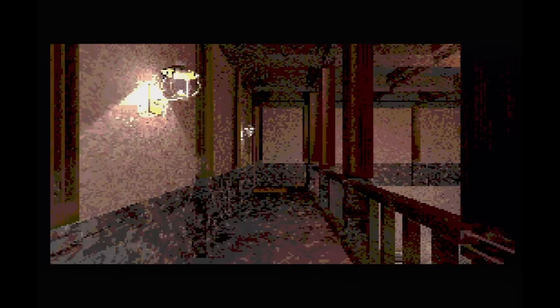Mansion of Hidden Souls is a full motion video adventure which feels like Myst or The Seventh Guest. Find items around the mansion and unlock new areas. It plays well despite looking like absolute ass, so it's worth checking out.